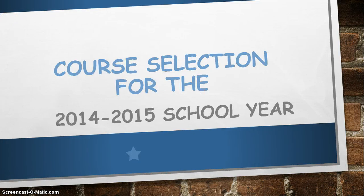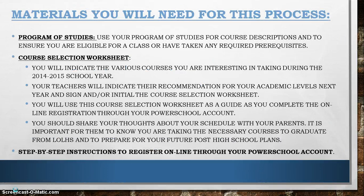Good morning, Lime O'Lime High School. This morning we will be talking about course selection for next year. At this point, your teachers have probably handed out to you the Program of Studies, your course selection worksheet, and the step-by-step instructions for completing the online registration.